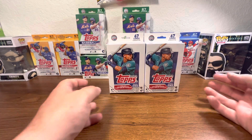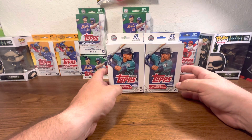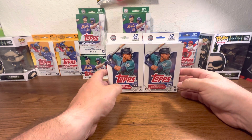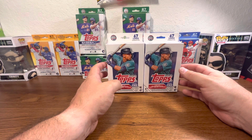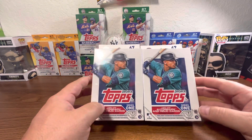Anyway, Yankees are doing well — they're 4-2. Gleyber Torres is waking up this season so far, everybody's doing well, pitching's doing good. So I'm super stoked about that. They play tomorrow, which is April 7th at 3:05 against the Orioles, I think. Alright guys, so we're going to get into the hanger boxes.